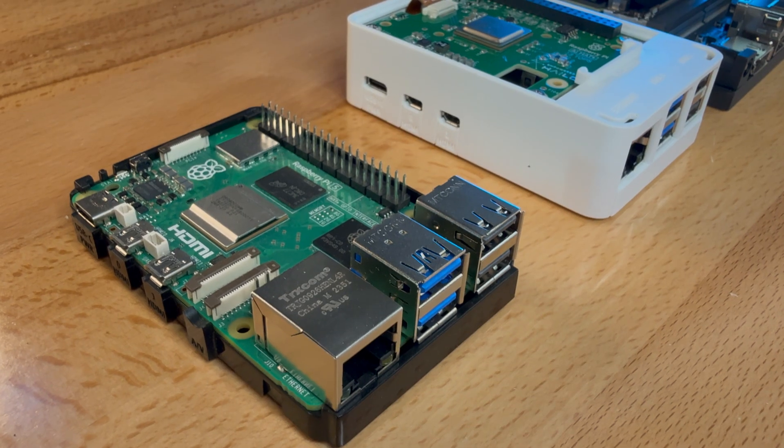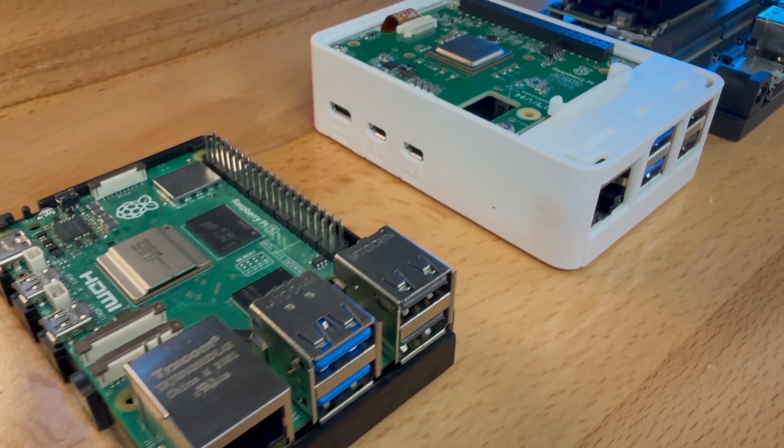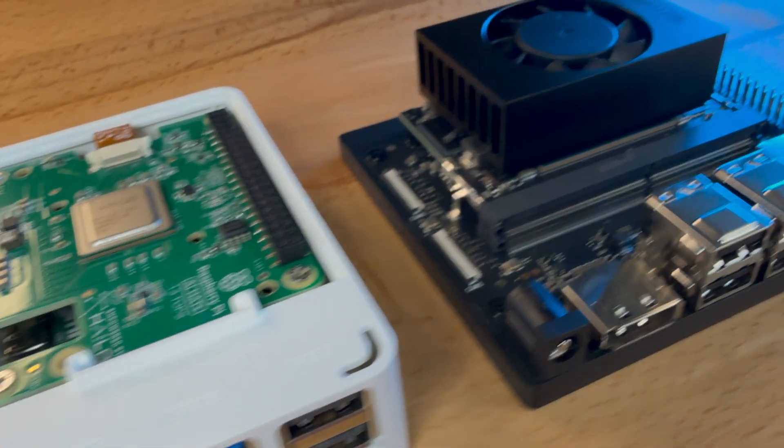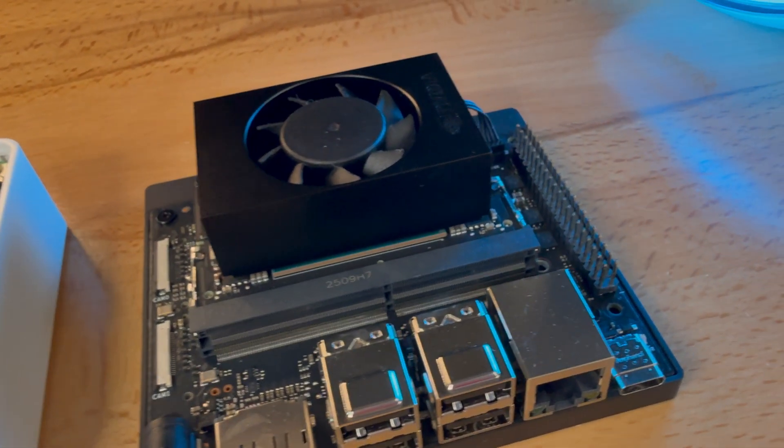Today we're running three experiments to figure out which one's the best for running AI at the edge: a plain old Raspberry Pi 5, the Pi 5 with the Halo 8 accelerator, and NVIDIA's Jetson Orin Nano. Which one gets you real-time AI, and which one gives you the most bang for the buck?